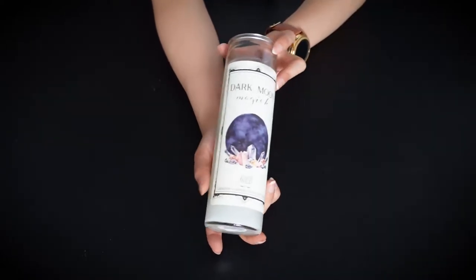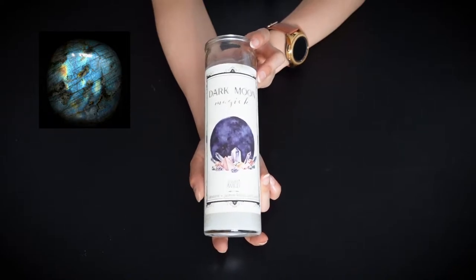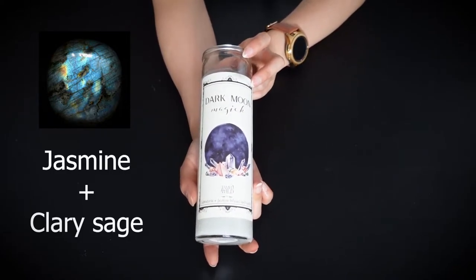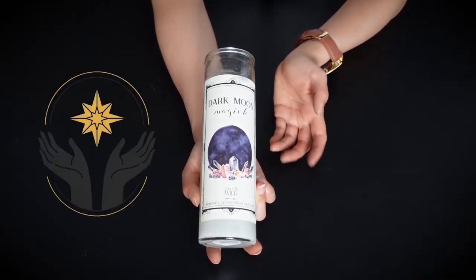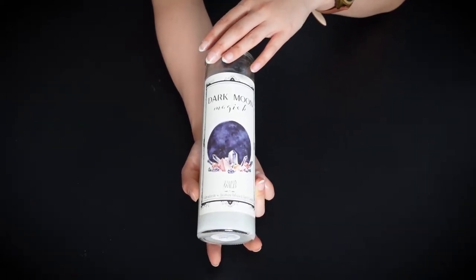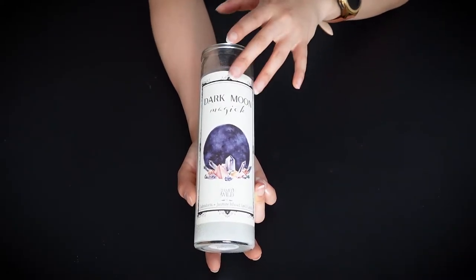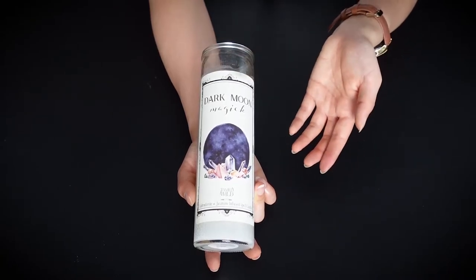Next is the Stark Moon candle and it has a labradorite — which is my favorite stone — and it also contains jasmine and clary sage. This candle is meant to enhance your connection to the divine, and I actually associate this candle with the new moon because dark moon is basically a new moon. I like to use this for starting projects and manifesting new goals.